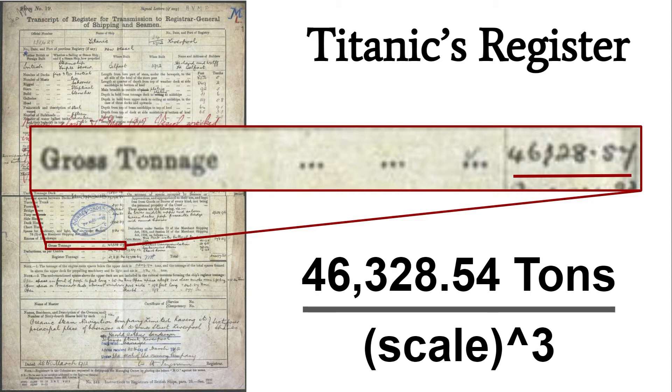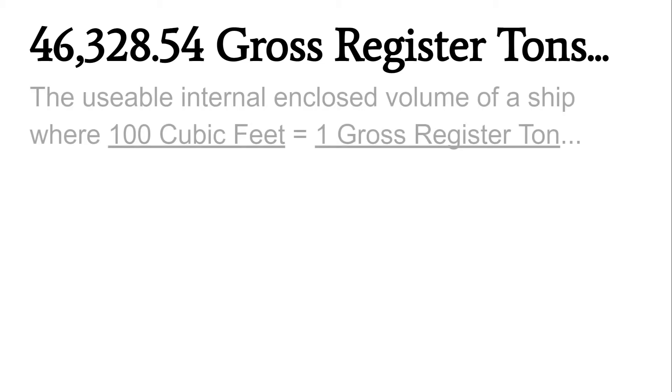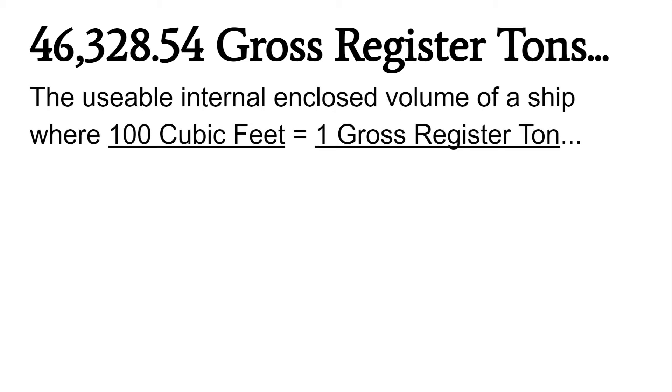However, anyone who's ever worked with tonnage knows that the definition of tonnage can vary depending on who's saying it. The definition of tonnage in Titanic's registration isn't actually listed on there, so we have to find this answer somewhere else. It turns out gross register tonnage actually refers to the usable internal enclosed volume of a ship — that's not exactly what I was looking for. I was looking for a definition of how many pounds equals one gross register ton.